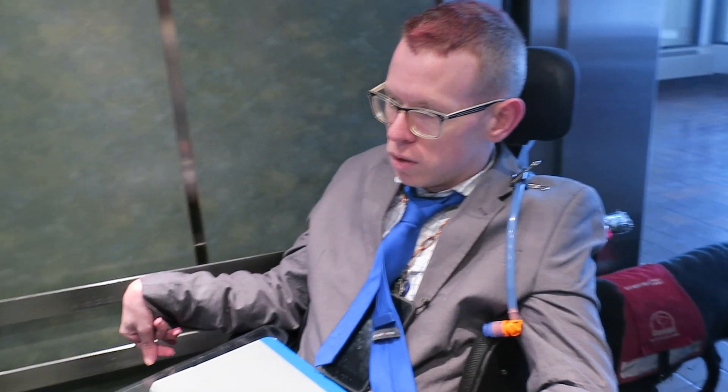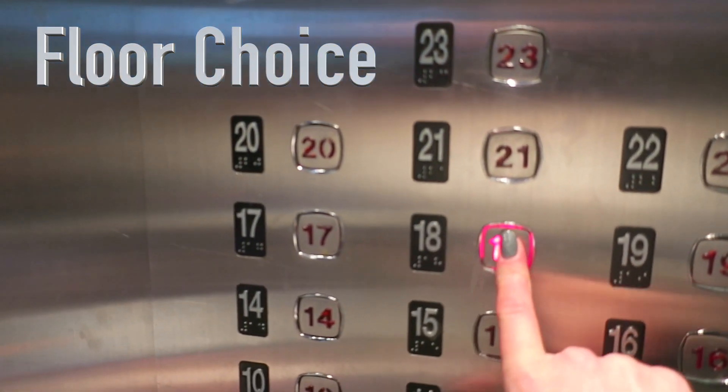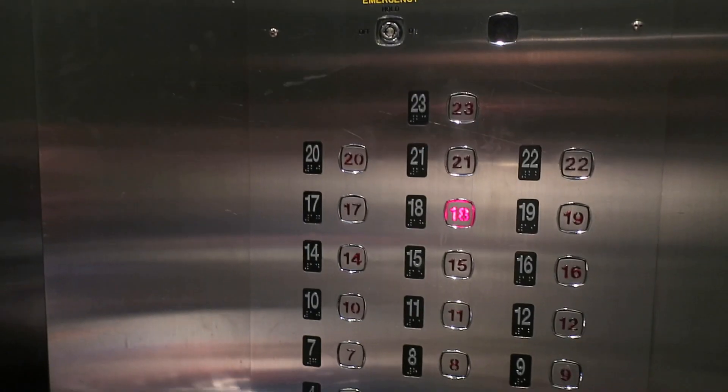Another thing that's not ideal about our apartment is that we live on the 18th floor, which is kind of nice for the view. But ideally we would be on a ground floor, so that if we had to evacuate or the elevators broke down, Tim could actually get out. That's not something we were able to do when we were looking for apartments — it really limits your options. So it's another part of an unideal situation, but one we've been fine with.